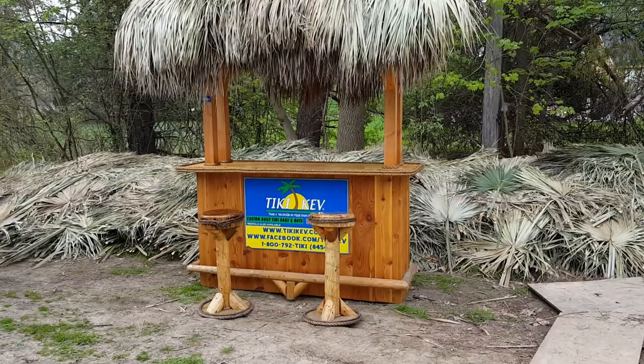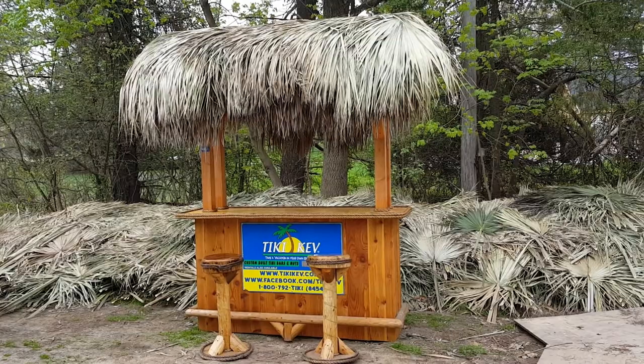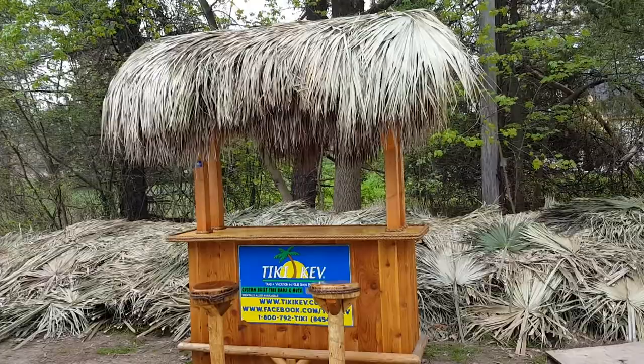Hey, good morning everyone, welcome back to Tiki Kev's. Here is one of my island hopper tiki bars — it is for sale. We built it last fall and put it in the trailer over the winter, and now that spring's here it's time to sell it. This island hopper is six foot seven wide by 26 inches deep.